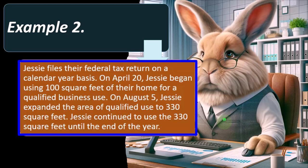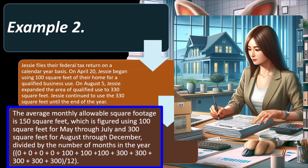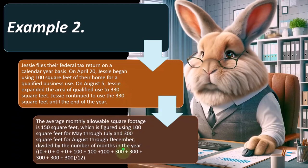Example 2 — Jesse: Jesse files on a calendar year basis. On April 20th, Jesse began using 100 square feet for qualified business use. On August 5th, Jesse expanded to 330 square feet and continued through year end. The average monthly allowable square footage is 150 square feet, using 100 square feet for May through July and 300 square feet — capped from 330 — for August through December, divided by 12.